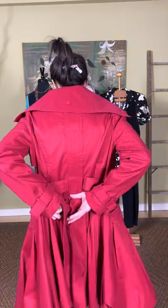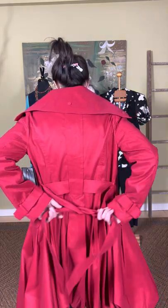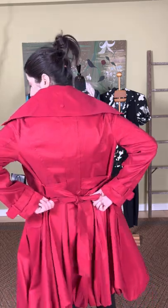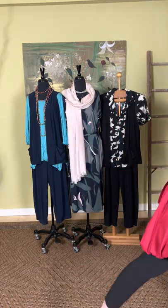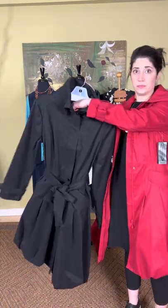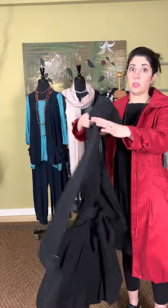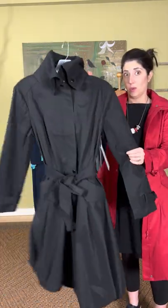Worn open it's a great jacket. If you wear it open, you can just tie it in the back with a little bow — so easy to wear. It comes in red and also in black. It's $199 and it's called the Zip Bubble Coat from Samuel Dong on the website.